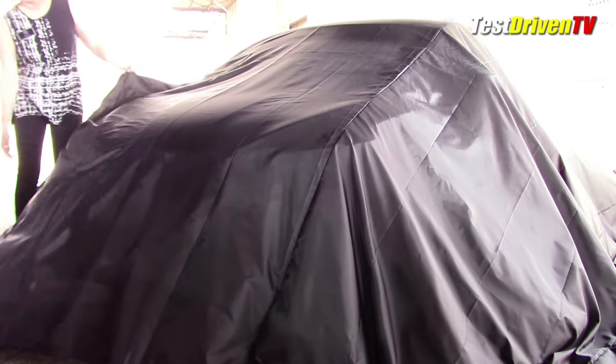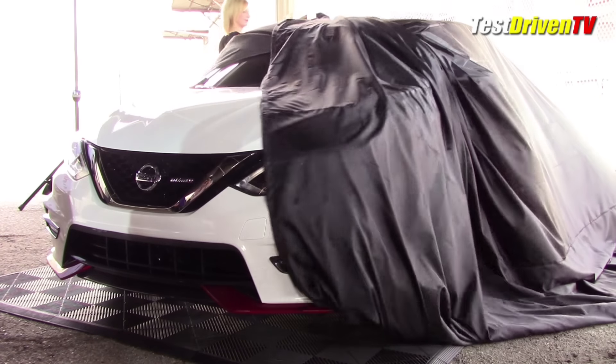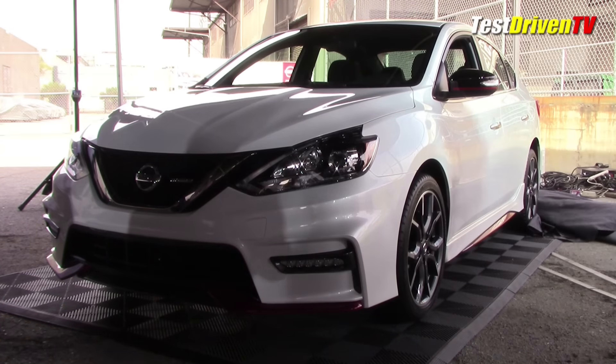The new Nissan Sentra Nismo starts with the recently unveiled SR Turbo and takes it to the next level with high performance handling, feel, and style, with a comprehensive package of aerobody, suspension, wheel, and interior tweaks.